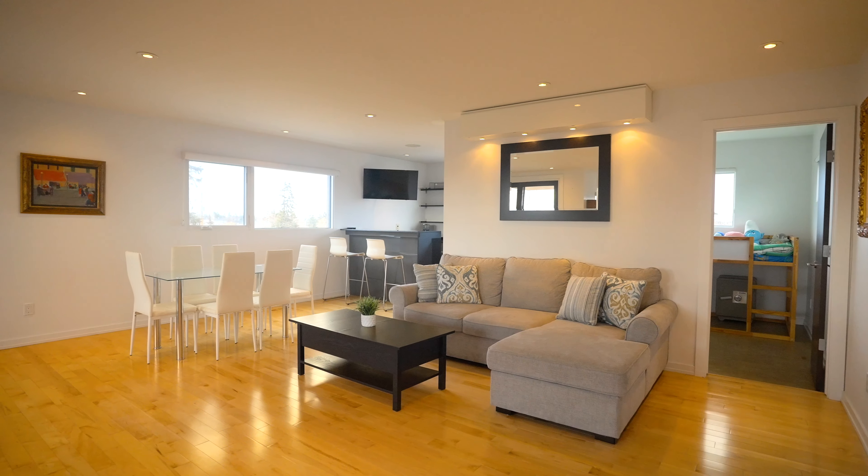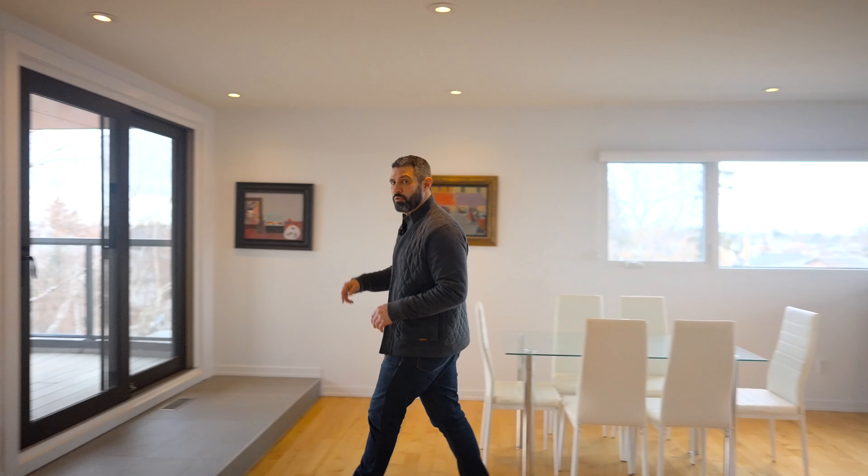The third floor is the crown jewel. We've got another bedroom, room for entertaining, even an office, and straight out to the rooftop patio.